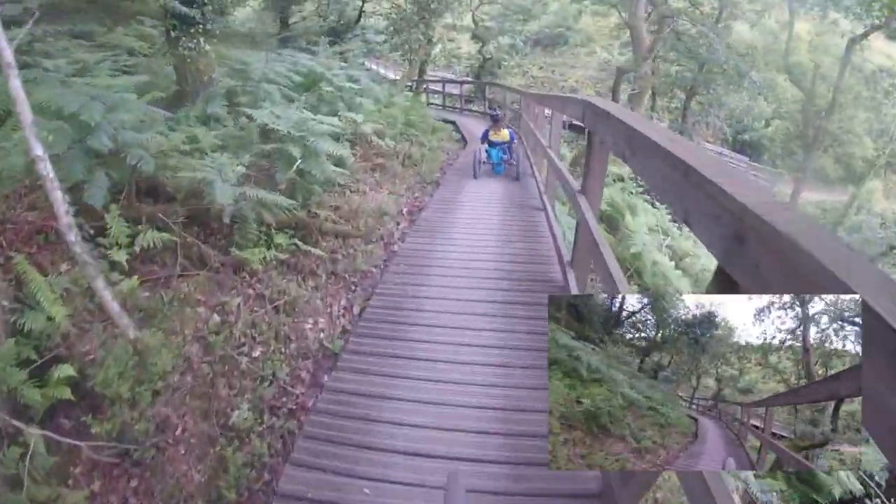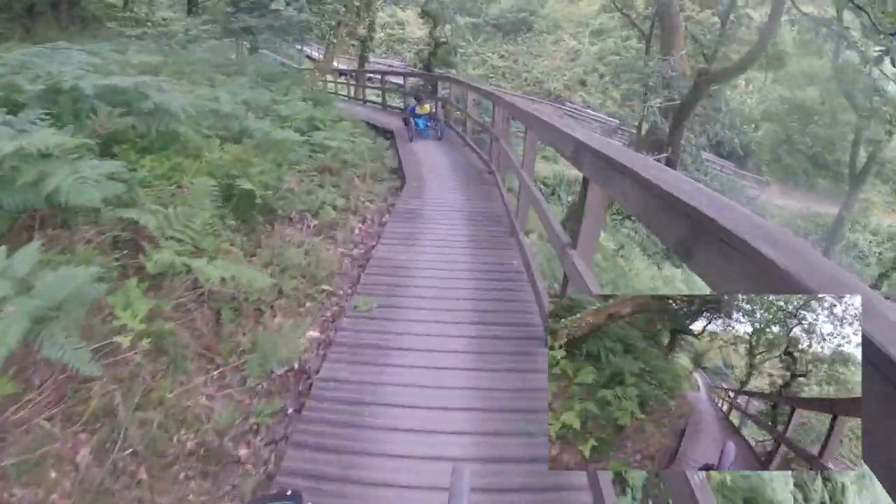Adapted cyclists should be careful along the boardwalk section as they could drop a wheel off the left hand side.